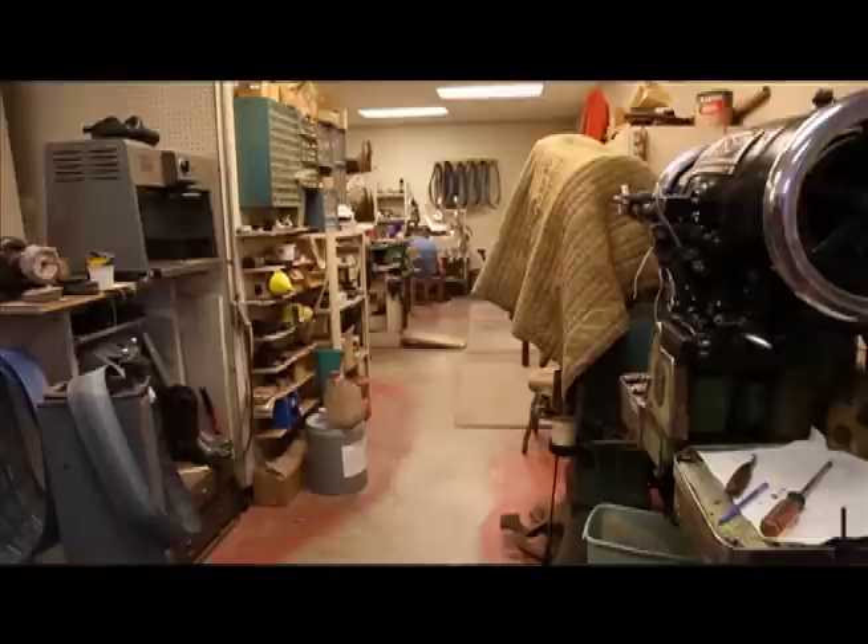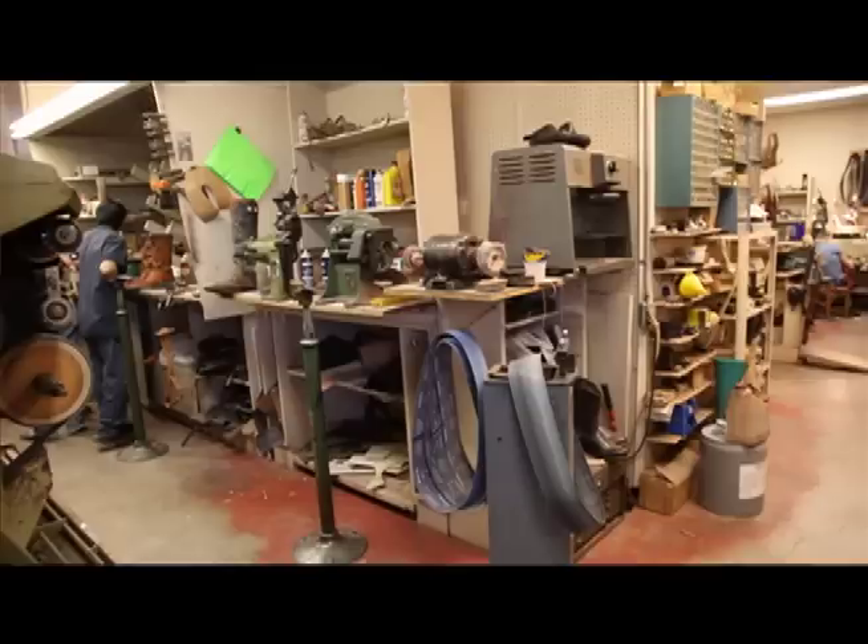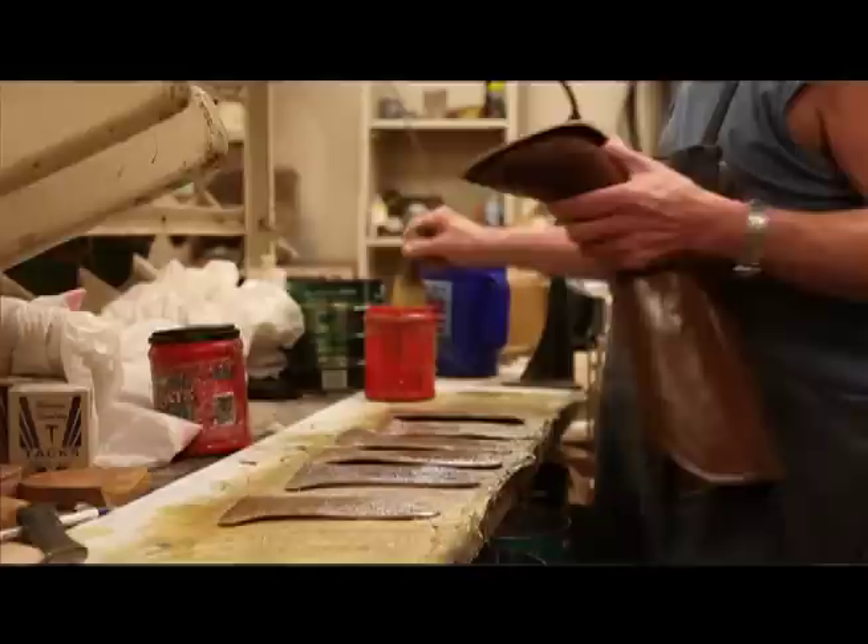My dad started with his dad in Oklahoma. He started stitching when he was eight years old, and then he worked for his uncle downtown Abilene. From there he went and opened his own shop, and we've been going ever since. I've been here since 1977. There are a lot of stories you can tell.